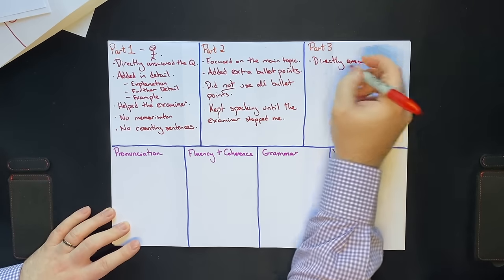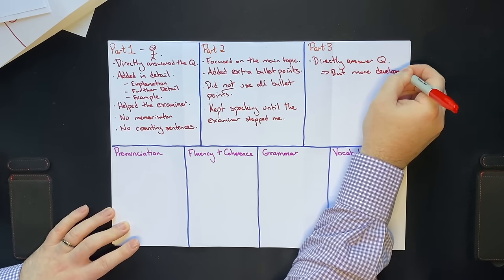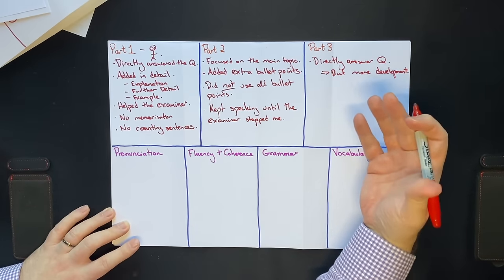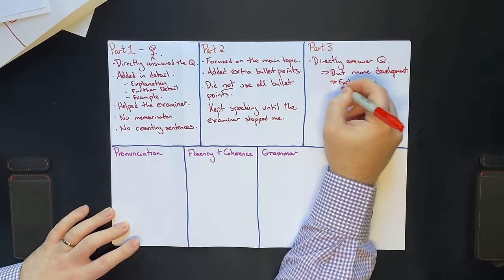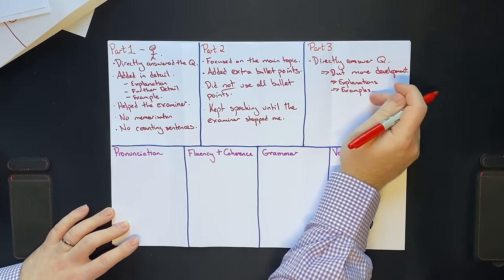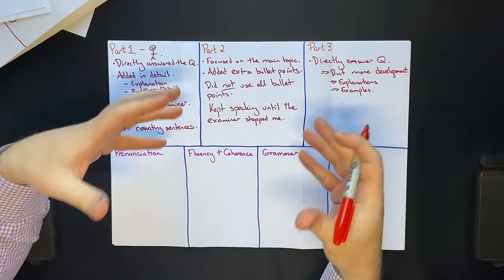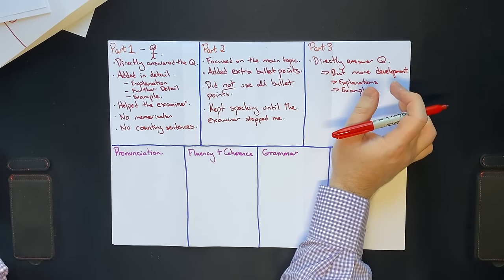For part 3, directly answer the question but with more development. In part 1 you just add a little bit of detail; in part 3 you have to develop your answers a lot more. This particularly means explanations and examples — though you don't have to give an example if you can't think of one. You should answer the question directly and then talk about why you think that, explaining your reasoning.